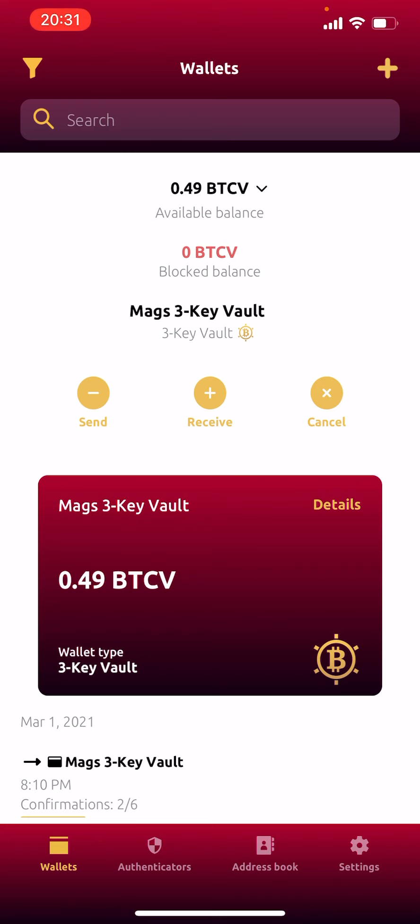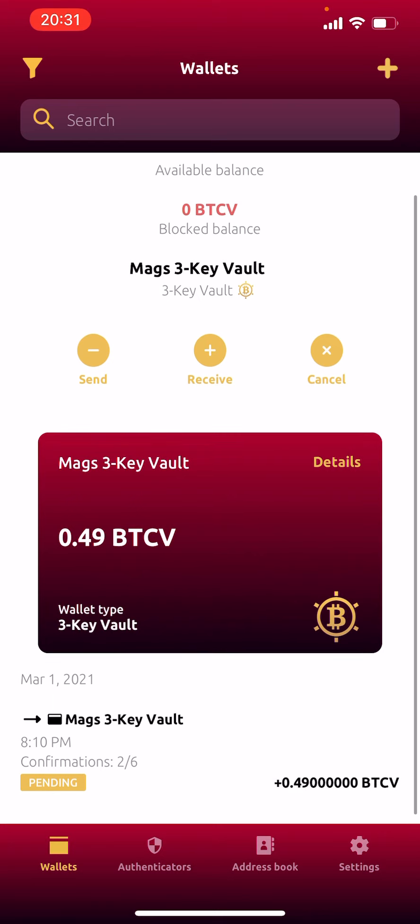I had some Bitcoin Vault stored in an exchange, and I've sent half a Bitcoin Vault from my exchange into my gold wallet so I can store it. After the fees I've got 0.49 Bitcoin Vault. I can still see at the bottom left it says confirmation is two out of six, so the coins might not be available yet pending those confirmations — it still says it's pending. But let's try it anyway and see if it's going to work. If it doesn't work, we'll know you have to wait for a transaction to be confirmed before you try to send.